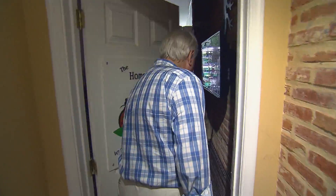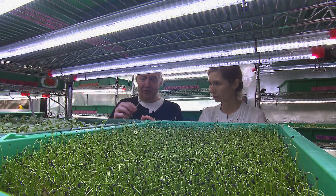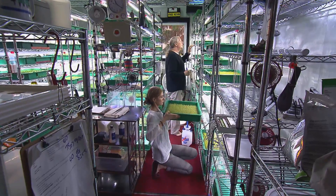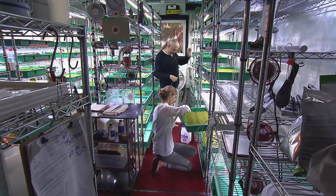The root system is nice and white. The borage is almost there — another day or so and it'll be ready. Here in this 10-by-15-foot room, Larry and Jana Hounce grow 85 varieties of microgreens.